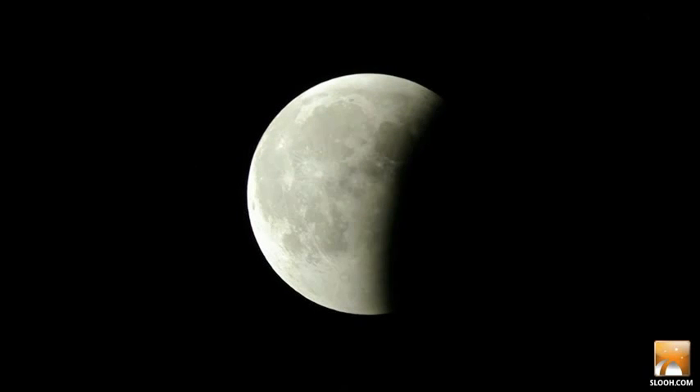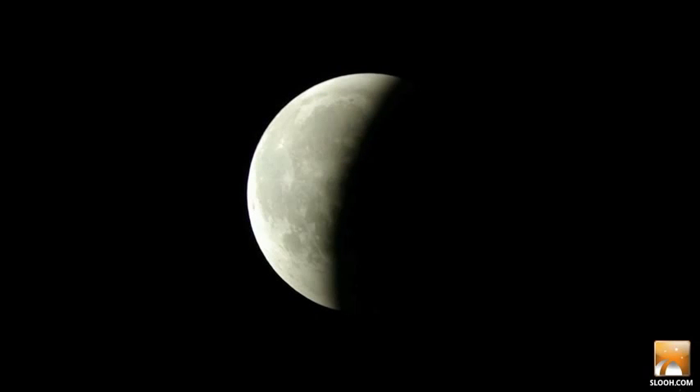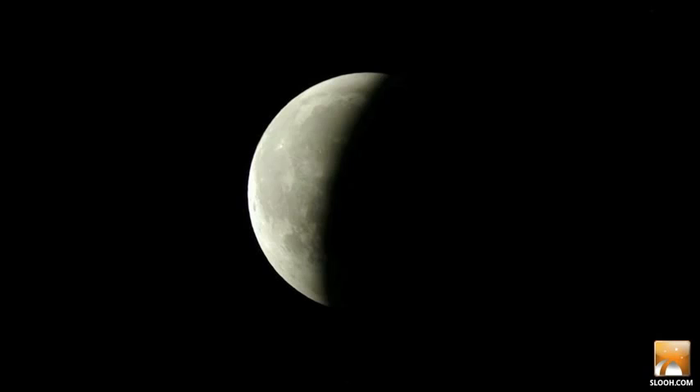SLU's coverage, sponsored by Transformers: Dark of the Moon, generated over 2,000 articles and social buzz that was off the charts. Google even created a spectacular lunar eclipse Google Doodle that day, using SLU's live feeds.